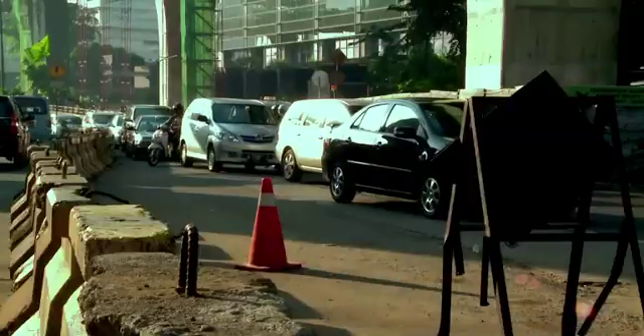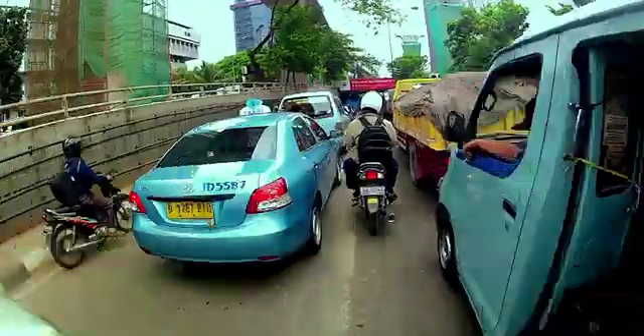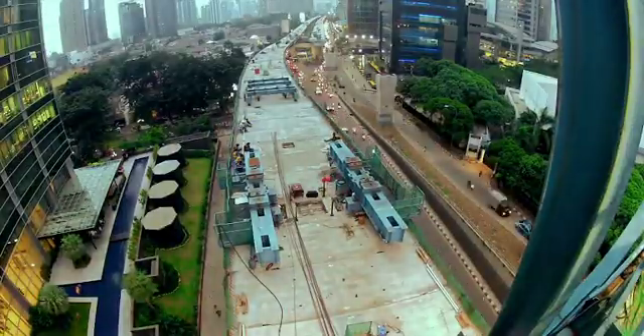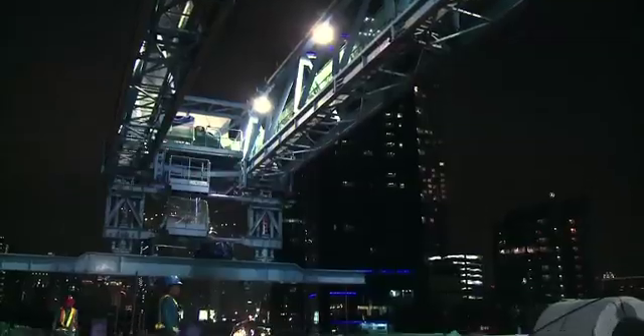Traffic — the daily scene in Jakarta, the capital of Indonesia — overflowed by millions of vehicles, yet there is insufficient land to cope with. To reduce traffic, flyovers spreading from Kampung Melayu to Tanah Abang are built.